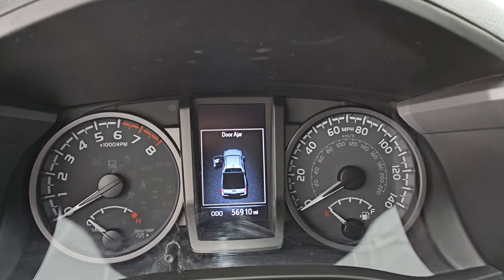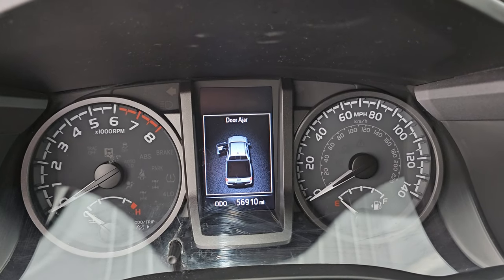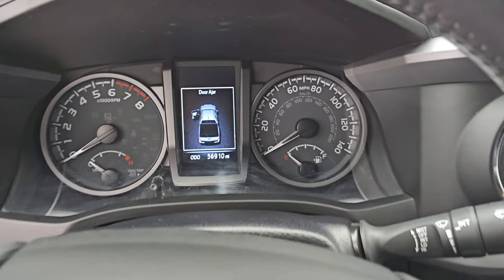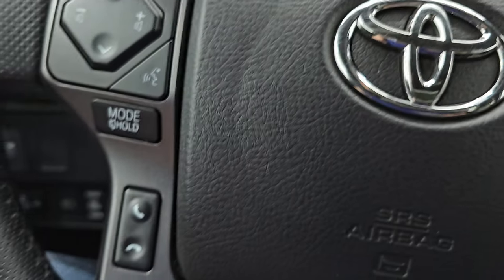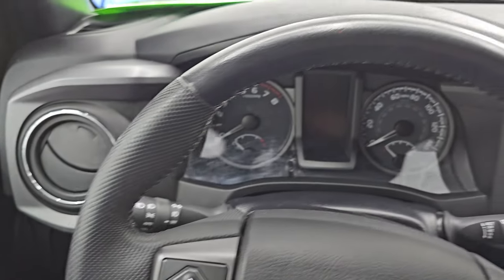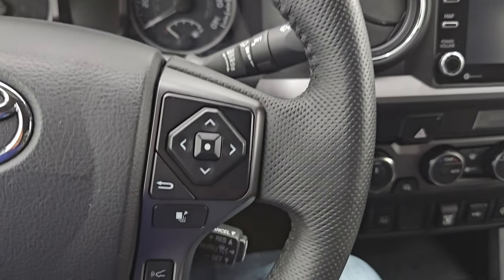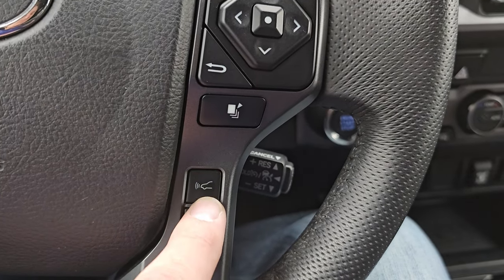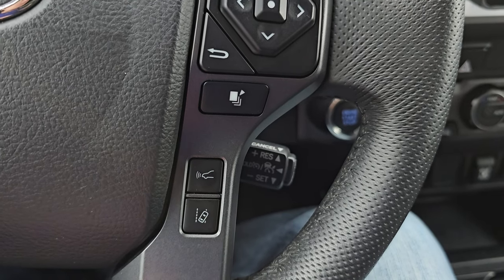Let's hop inside and check out the miles, the radio, and everything this one has to offer on the interior. You can see this one has 56,910 miles on it. You get the multi-function steering wheel with Bluetooth and audio controls on the left, and cruise controls and information center controls on the right. This one does have adaptive cruise control and lane departure warning.